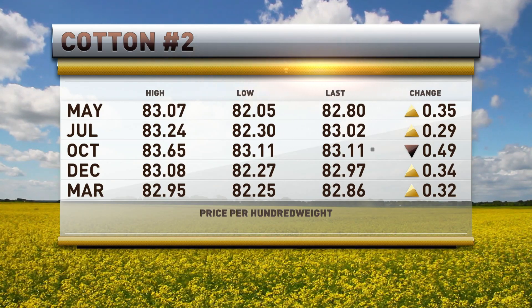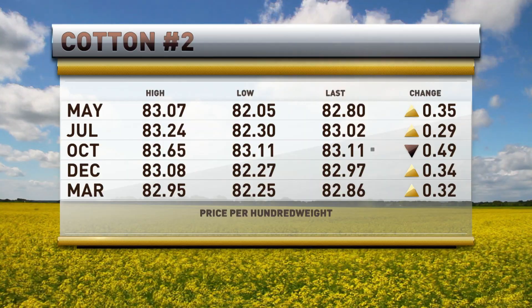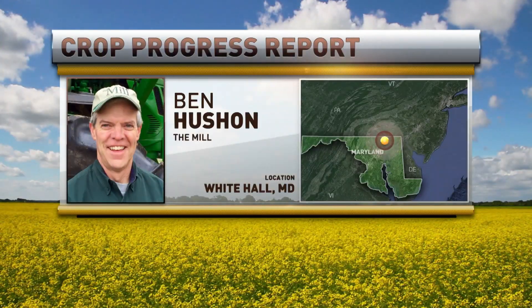Let's go to the phone and welcome Mr. Ben Hushin of the Mill in Whitehall, Maryland. He joins us right now for an update on conditions in that part of the country. All right, Ben, what's going on? It's planting season — are they able to get anything done or not around there?